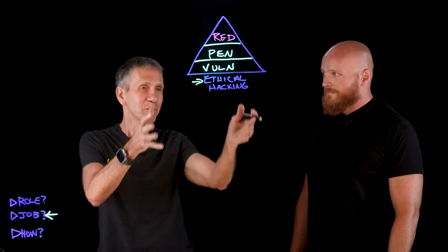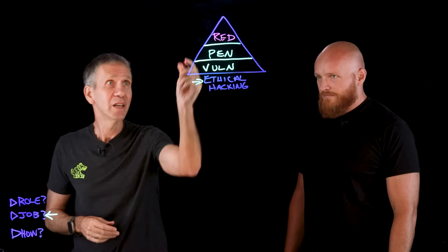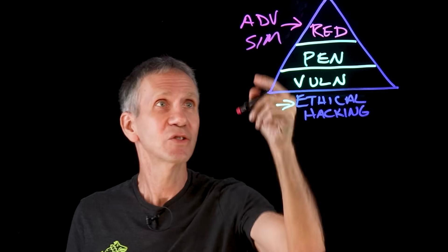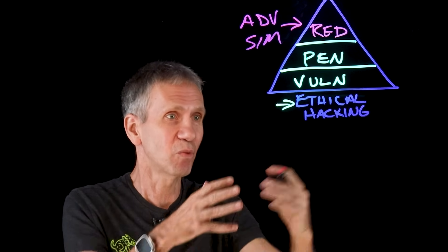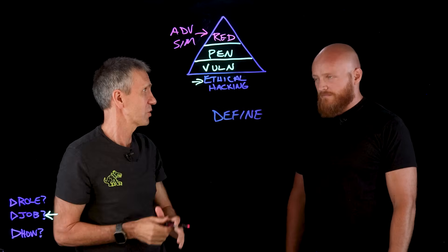What you do is adversarial simulation. So if you were going to be involved in an engagement — like one that involves adversarial simulation — what goes into it? What kind of things do you have to define when you start?